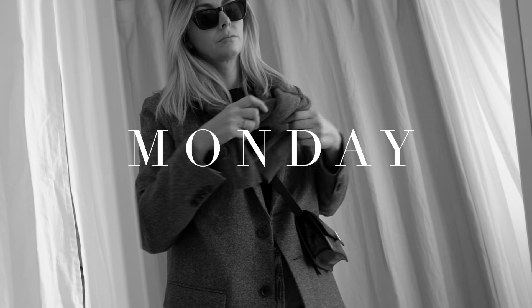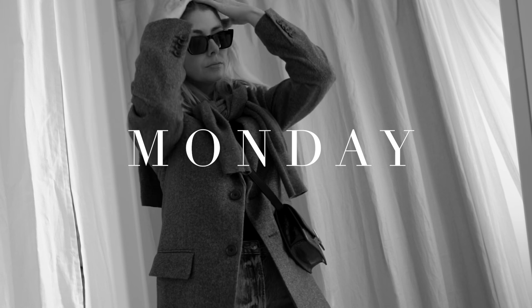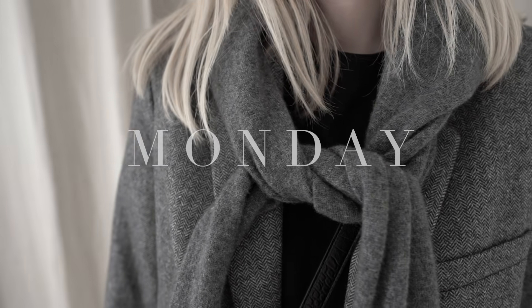Hello everyone and welcome back to my channel. Today I'm bringing you another week in outfits.